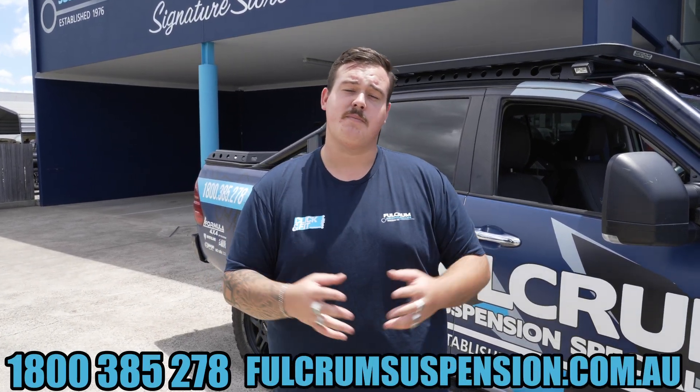So, what are you waiting for? Give us a ring on 1800 Fulcrum or head to fulcrumsuspensions.com.au.